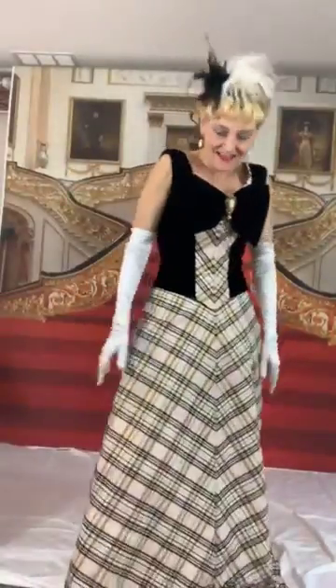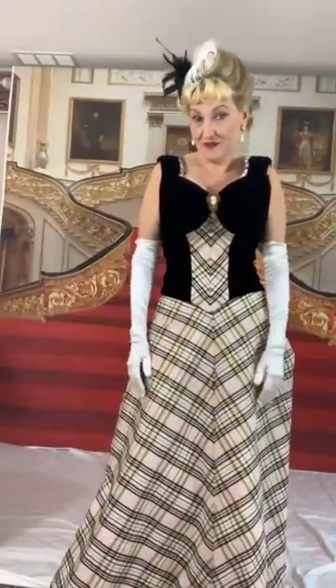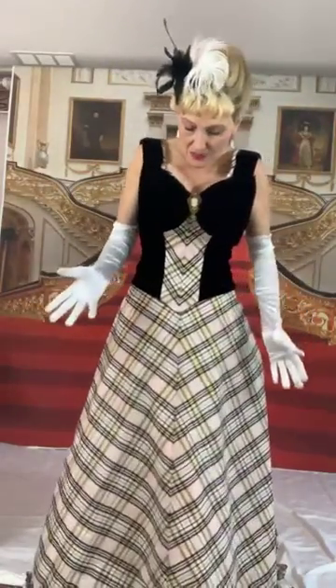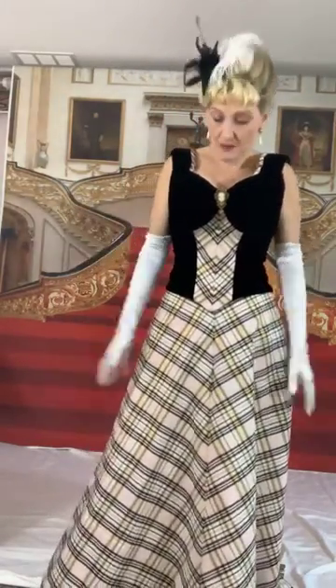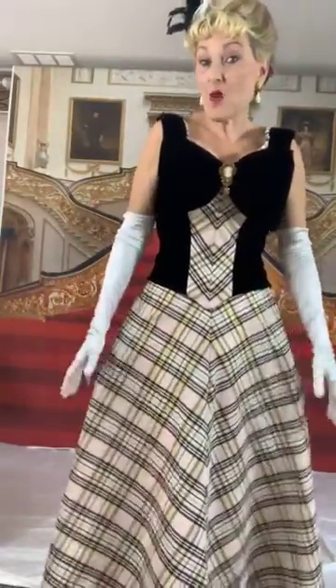This might be my favorite, even though these aren't really my best colors. I don't usually do black — black is not a good color on me. I look much better in jewel tones, but I really like the cut and shape of this dress.